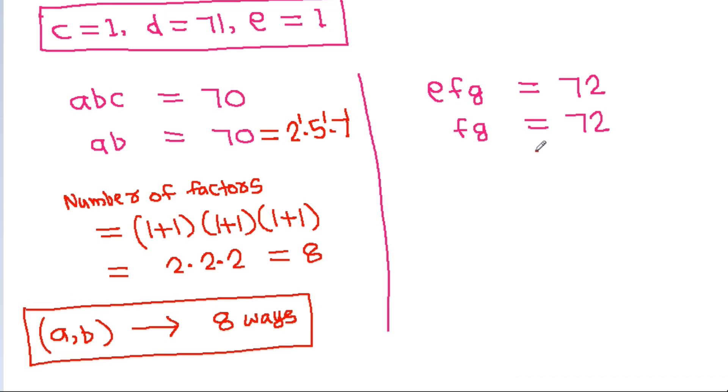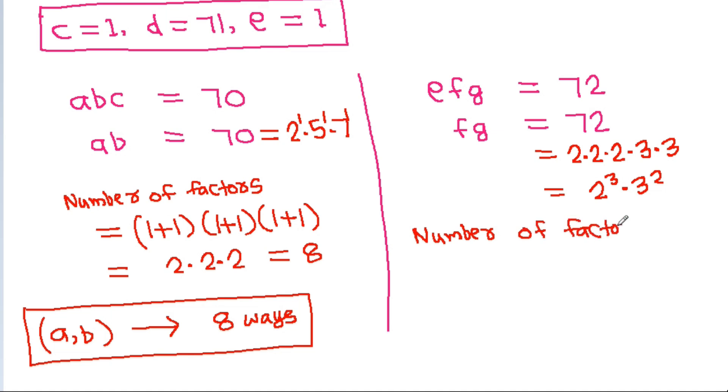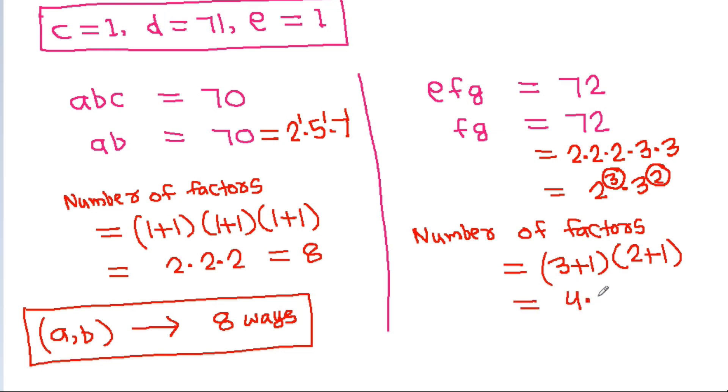And 72 = 2 × 36 = 2² × 18 = 2³ × 9 and 3 × 3, so 72 = 2³ × 3². The number of factors is (3+1)(2+1) = 4 × 3 = 12. So the pair (F, G) with F·G = 72 can be written in 12 ways.